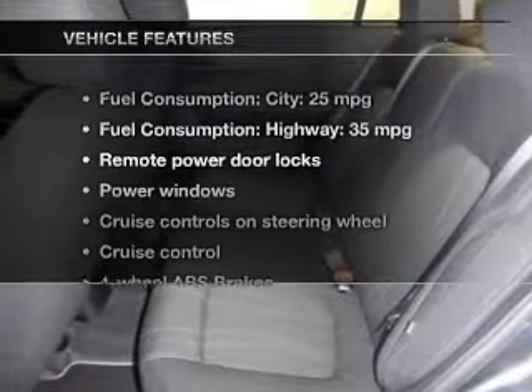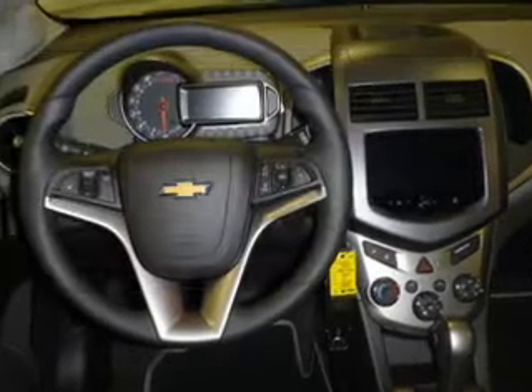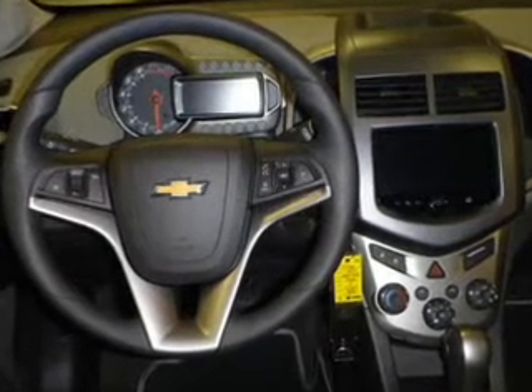This vehicle has both. And with these notable features, you won't want to miss out on the opportunity to own this amazing ride: keyless entry, power door locks, power windows, cruise control, Bluetooth wireless, an AM-FM stereo with a CD player, and satellite radio.